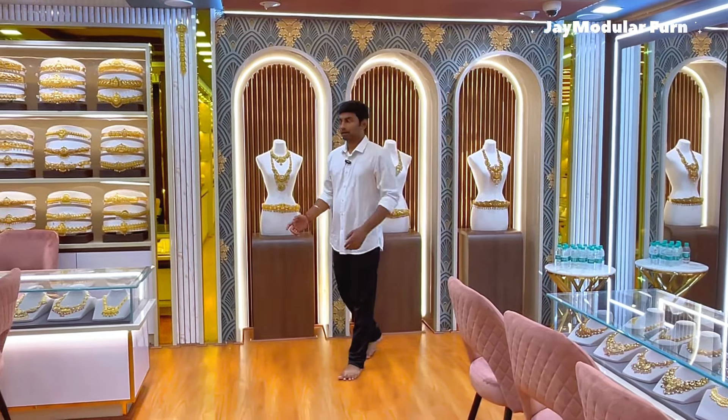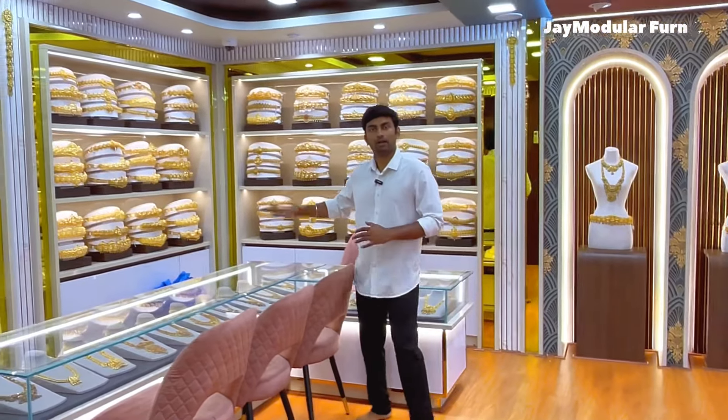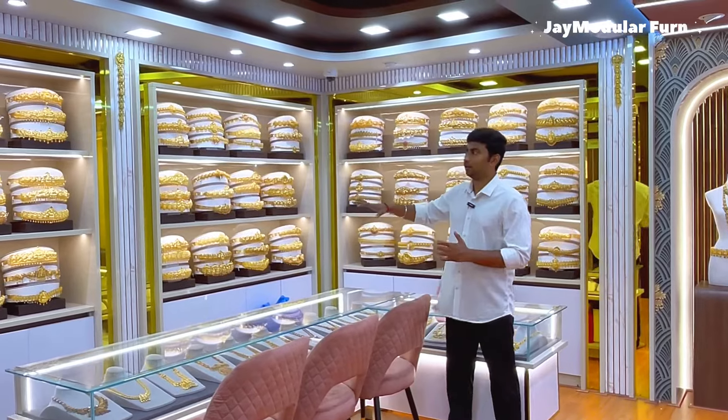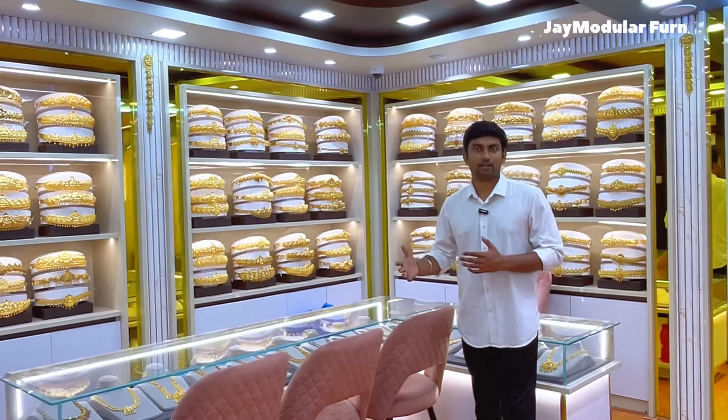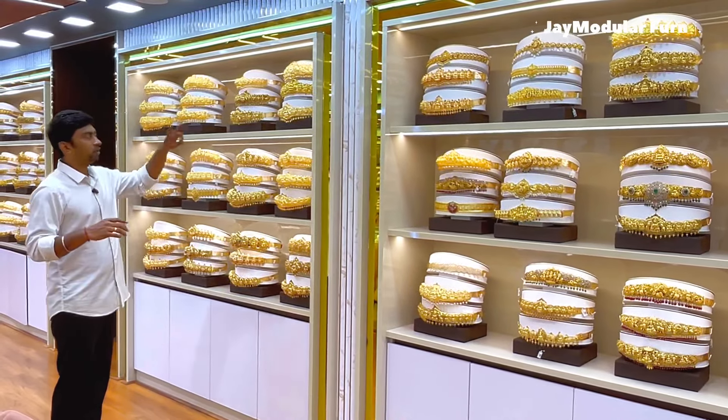Here is a feature display. Here is a counter. Here we can see the new collection. We are doing trendy collections in this area. It's neat to have a place in the structure. You can match the view in the area.